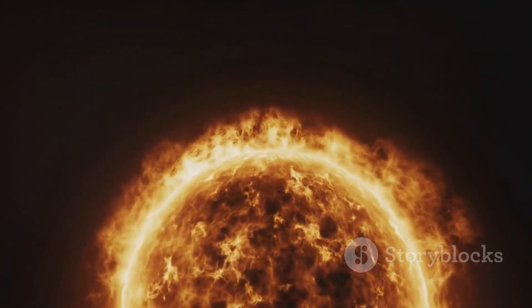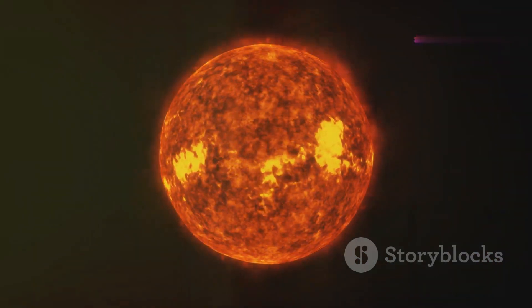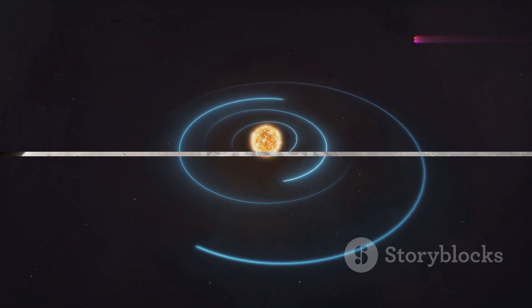The sun is composed mostly of hydrogen and helium, and it generates energy through nuclear fusion. Its immense gravity holds the solar system together.